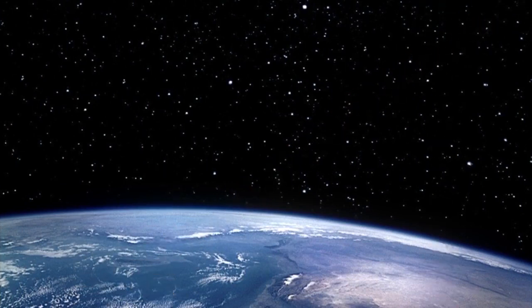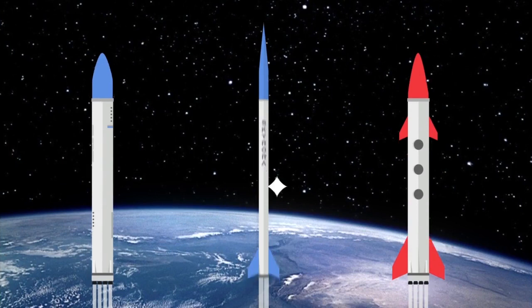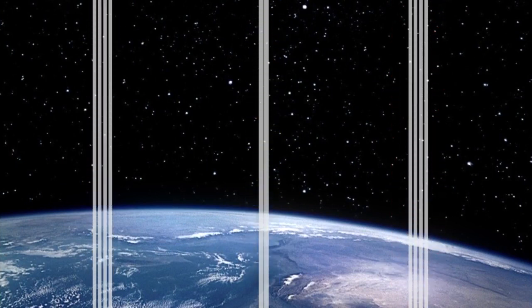A rocket can be many things, whether that's a spacecraft, an aircraft, or another type of vehicle that is pushed into the air by the engine.